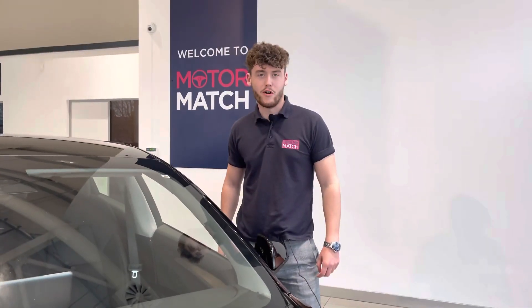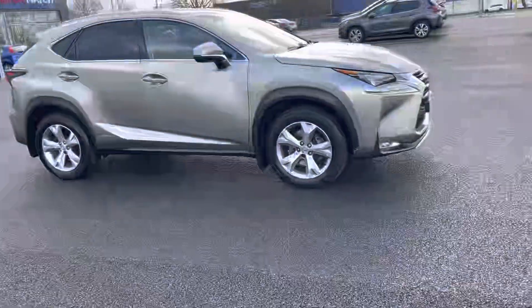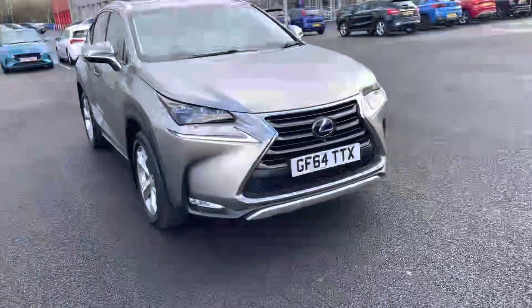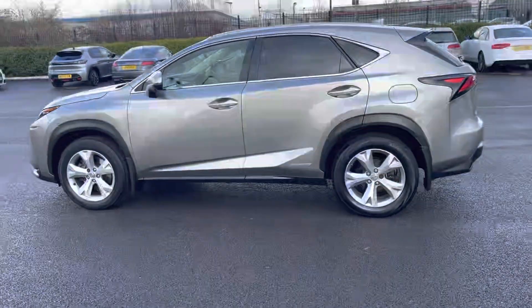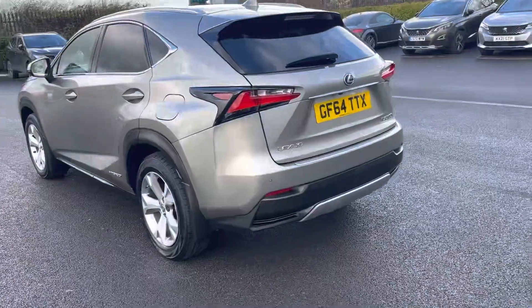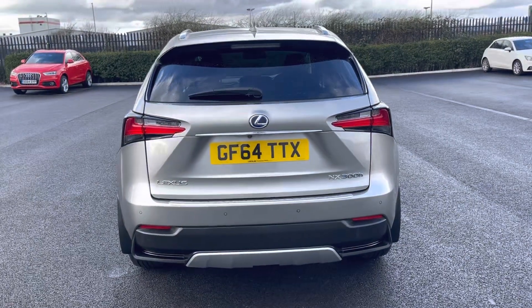Hi, my name is Billy from Motormatch Chester, and today I'm going to be taking you around this approved used vehicle — the fantastic 2014 Lexus NX 300 four-wheel drive. It's a 2.5 litre petrol hybrid automatic, with only four previous owners and just over 46,000 miles on the clock. It's a Motormatch approved used vehicle, so it will come with a 30-day or 1,000-mile warranty, whichever comes first. To book a test drive, give us a call on 01244 311 404.